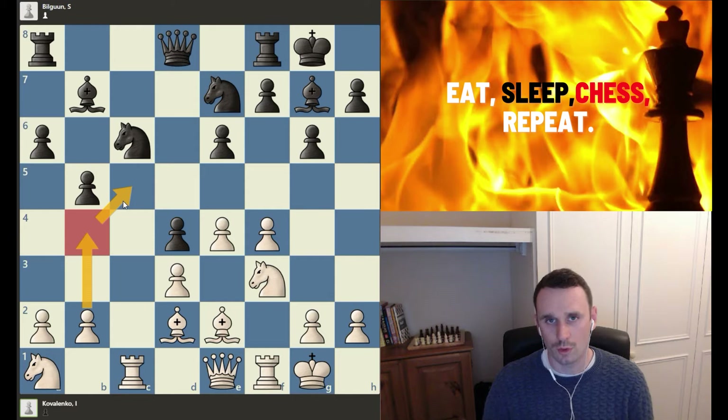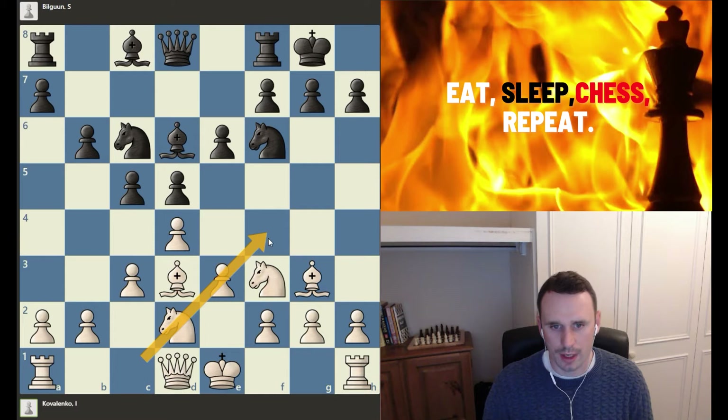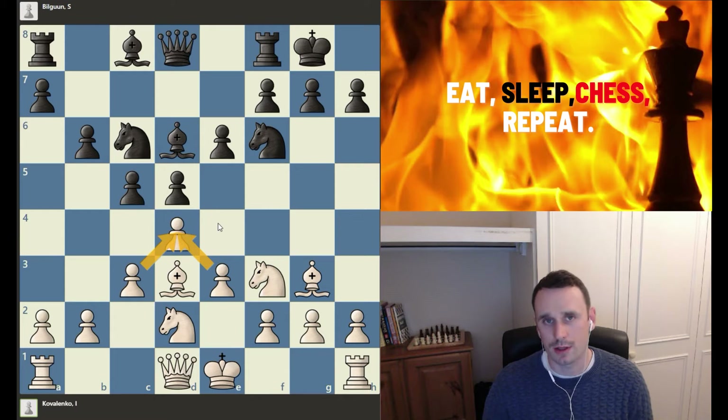So that's concept number one: improve your worst piece. For concept number two, I've jumped to this position here which arises out of the London system. White has played the London system — they've put the bishop out on f4 outside of the pawn chain and set up this pyramid of pawns here in the centre of the board.